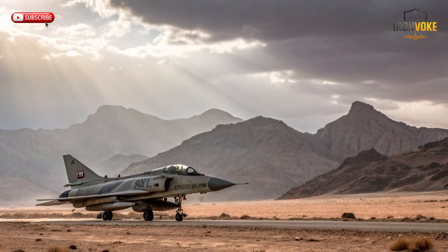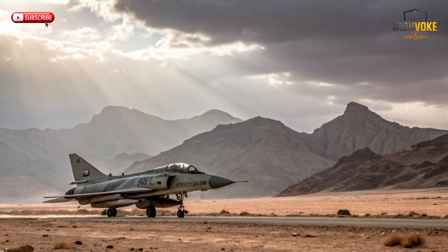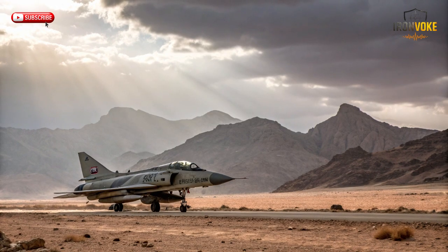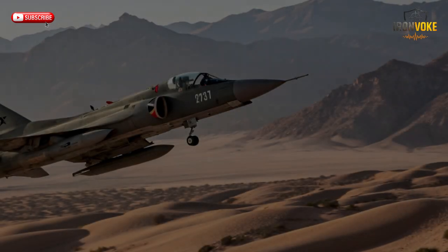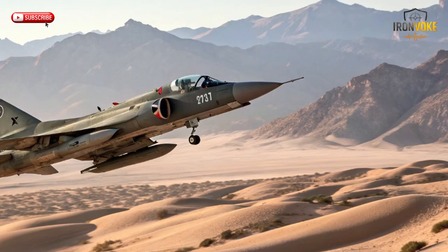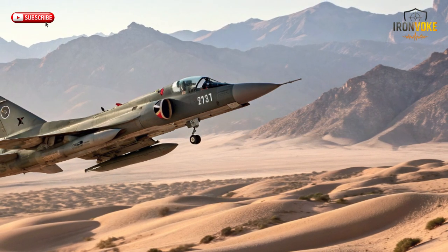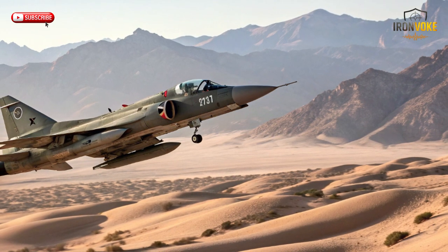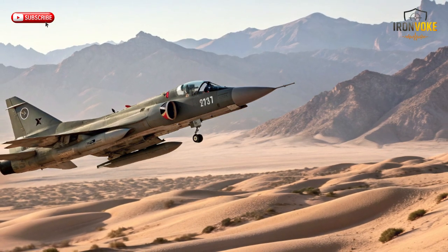Part of the reason the Kfir is still flying is meticulous maintenance and structural reinforcement. Operators routinely inspect and replace critical components, refurbish engines, and upgrade electronics. The Mirage-based airframe was designed to handle stress and high-speed maneuvers, which makes it durable over decades. With proper maintenance schedules, replacement parts, and avionics updates, Kfirs can remain flight-ready even after 40 years, defying the usual lifespan limitations of older jets.